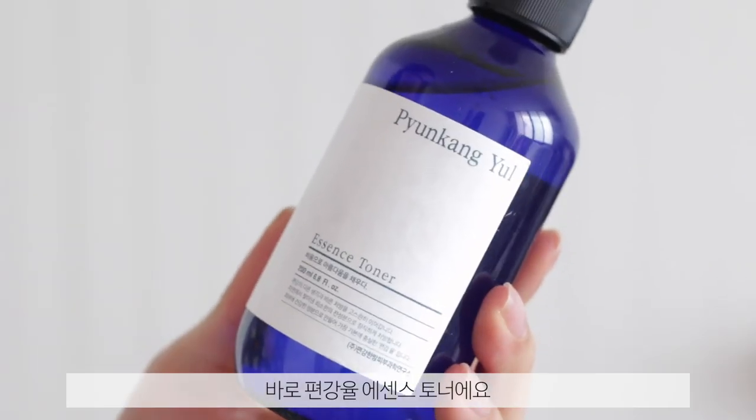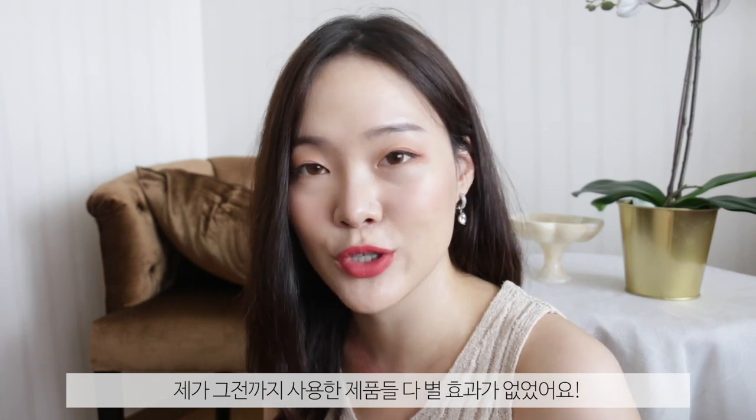The next product I have to show you guys is like my first love — it's the Pyonggang Yul Essence Toner. The reason why this toner is like my first love is because it is the product that actually showed me what toners and essences are supposed to do. Prior to using this, I honestly didn't get the point of using toners and essences. They really didn't do much for me, the products I used. So I would just start my skincare right off with serums.